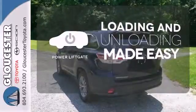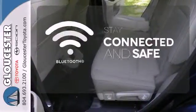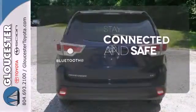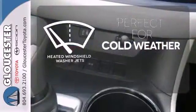Loading and unloading your vehicle just got easier with the power liftgate. Bluetooth wireless technology keeps you in command and in touch. Don't worry about icy build-up when you have the heated windshield washer jets.